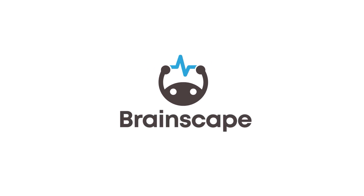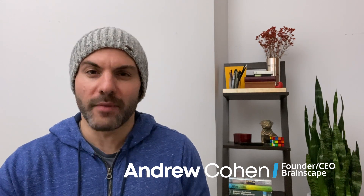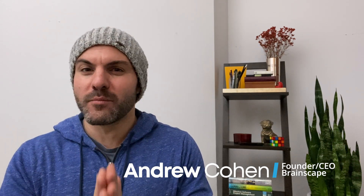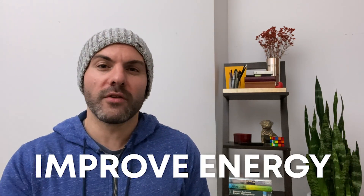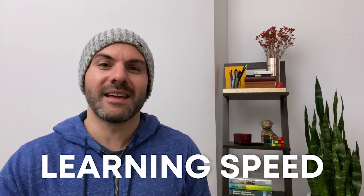I'm Andrew with Brainscape, an adaptive flashcard study app built on decades of proven cognitive science research into how we learn better. And aside from using Brainscape to study, the best way to learn faster is to juice your brain health through a combination of the right foods, movements, and mental activities that will improve your energy, sharpen your focus, lift your mood, and put your mind in an ultra-absorbent state for learning.